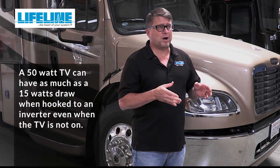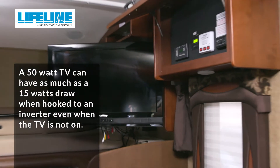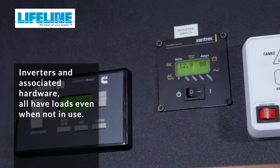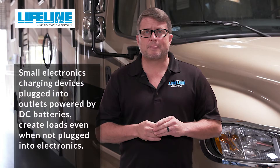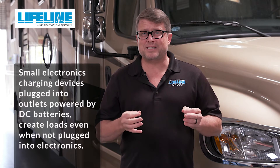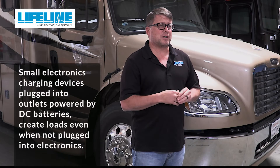A 50 watt TV can have as much as a 15 watt draw when hooked to an inverter, even when the TV is not on. Inverters and associated hardware all have loads even when they're not in use. Small electronics charging devices plugged into outlets powered by DC batteries create loads even when they're not plugged into electronics.